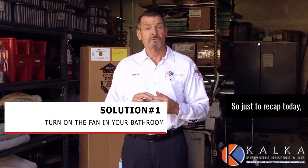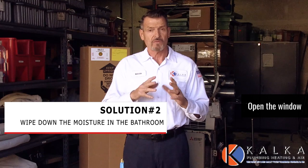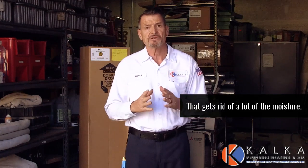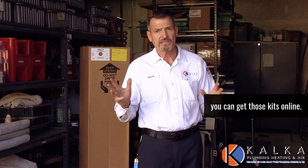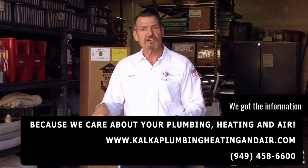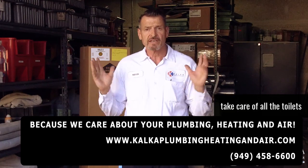Just to recap today, the four solutions are: turn the fan on — that's the biggest one right there, it's the easiest, just turn the fan on and get rid of that moisture. Open the window if weather permits, that will help as well. Wipe down the tiles inside your shower after you're done showering — that gets rid of a lot of the moisture. The third would be insulating the tank: drying it out and putting the insulation on; you can get those kits online. And the fourth — tempering the water — that's something you might not want to try by yourself. We've got the information down below if you're interested. That would be bringing in warmer cold water throughout your house and would take care of all the toilets all at once.